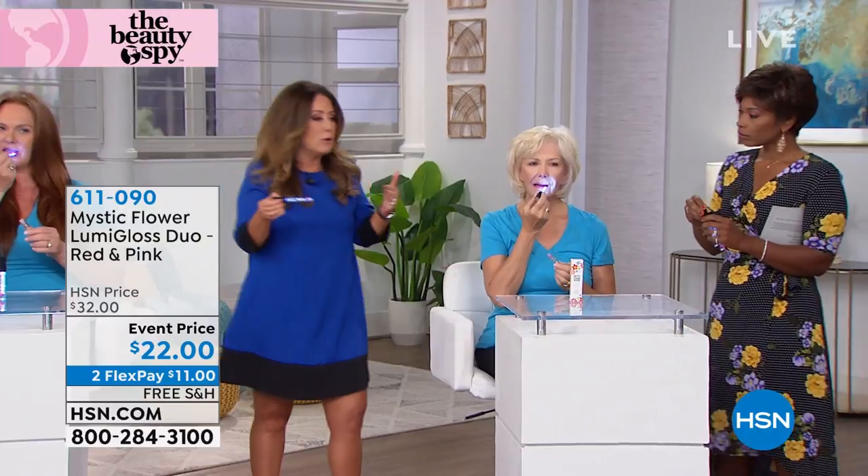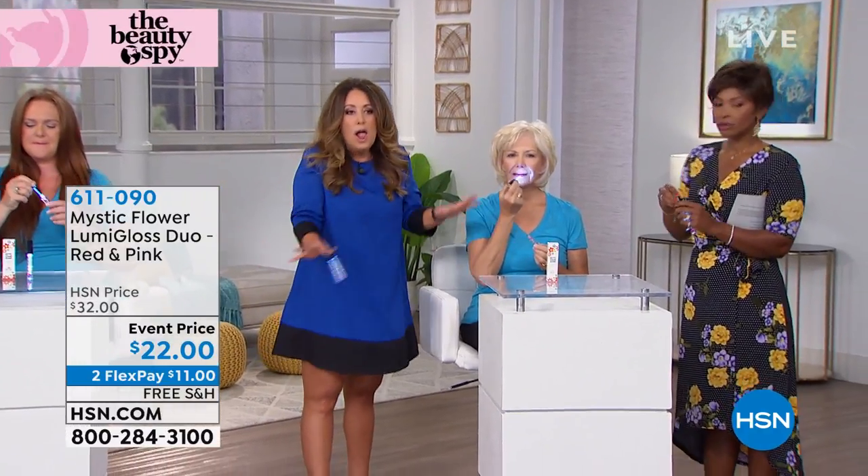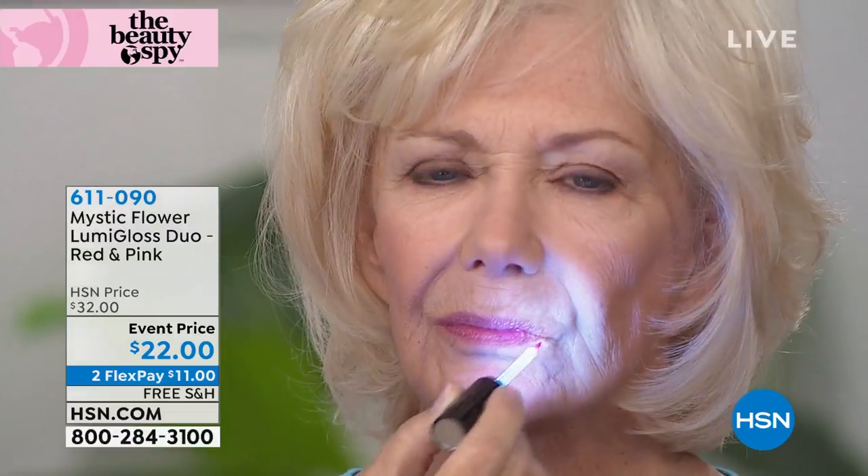I've never seen anything like it. It's working with your own pH level, so we're all going to have a different shade of pink on our lips. But it's always going to be the perfect pink for you, because it's based off of your own personal pH level. So you've got your custom lip shade — no two are alike.